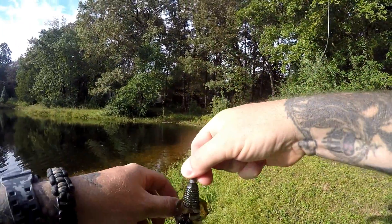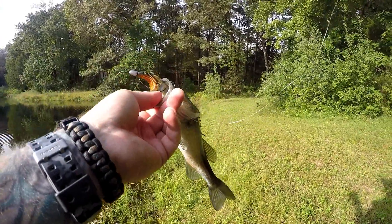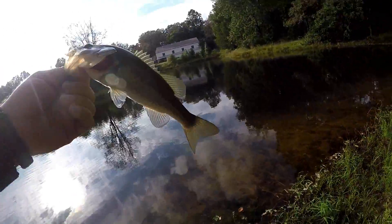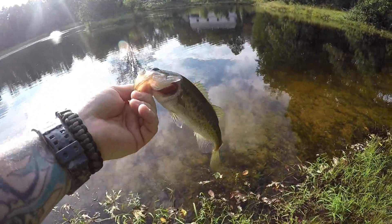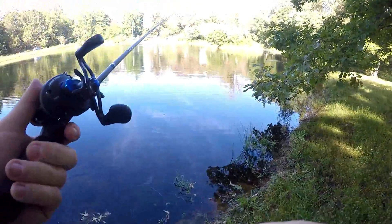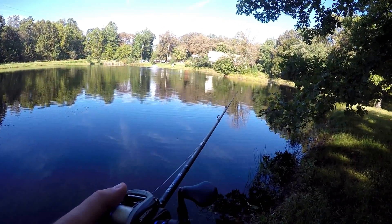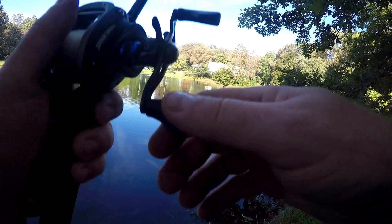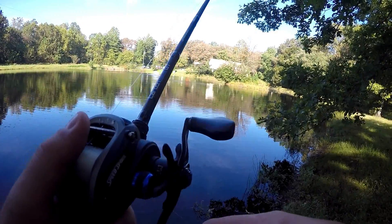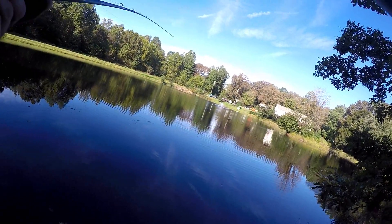Guggenbaits Bandito Bug — and look at that, right there, there he is! So for those of you wondering, it catches fish. Part of doing this is getting those pictures out and getting your stuff up there. But yeah, there's a Bandito Bug bass right there — Guggenbaits. Pretty fish, he's off.